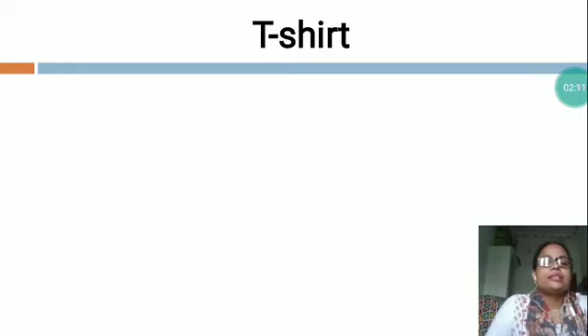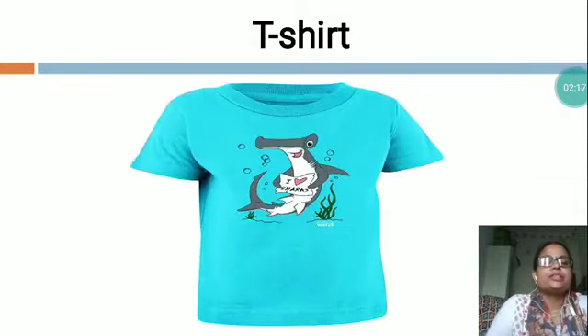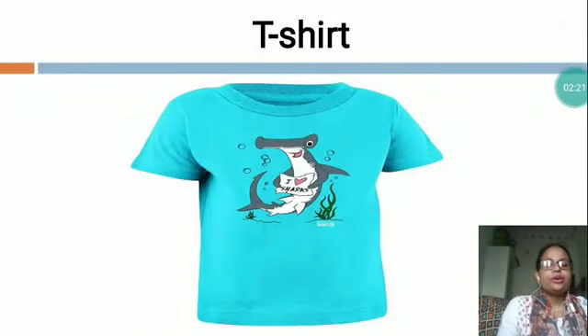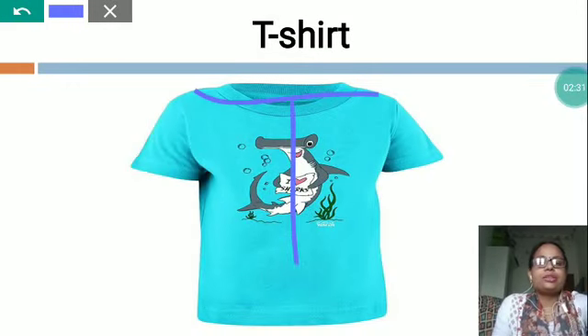The next is T-S-H-I-R-T, t-shirt. This is a picture of a t-shirt. A t-shirt is a style of fabric shirt named after the T-shape — you can see, this is a T-shape.